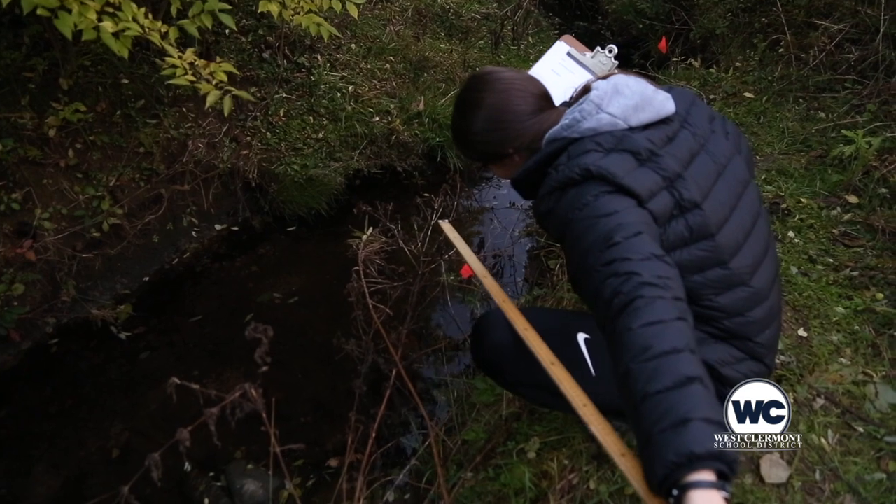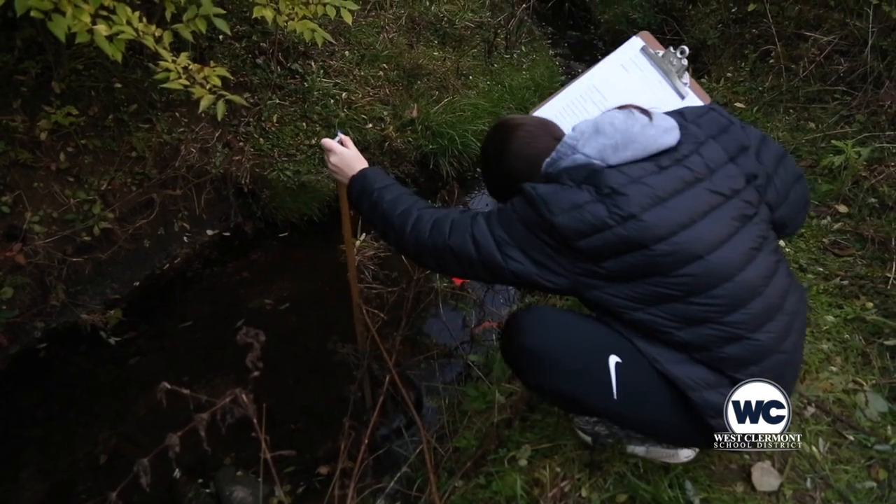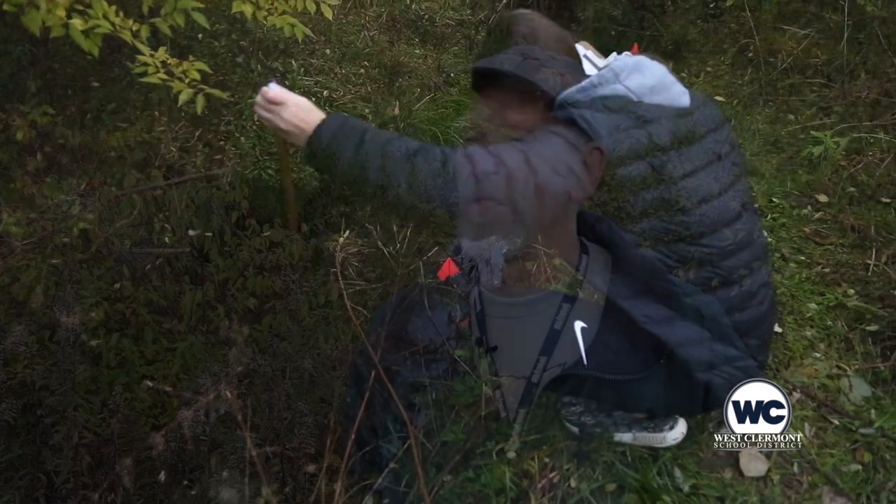Getting the hands-on work they get in the Outdoor Learning Lab is another way our students are getting valuable experience in becoming career, college, and life ready. I think that's so important, particularly in science where we talk about the outside, we talk about processes, things that are happening — but if you're just getting it from a textbook or a PowerPoint, it's not the same as being out here.